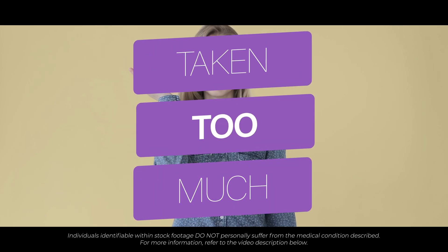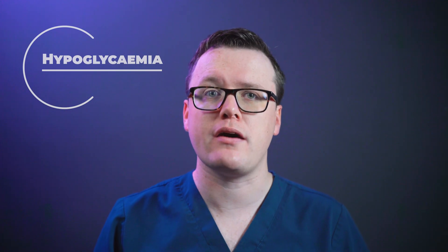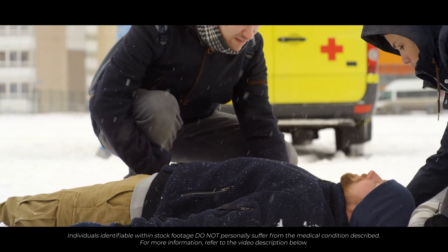If you've accidentally taken too much medication, consuming too much Gliclazide can be dangerous, resulting in low blood sugars called hyperglycemia. This can result in a serious risk to life. If you've taken too much of this medication, you should seek urgent medical attention.